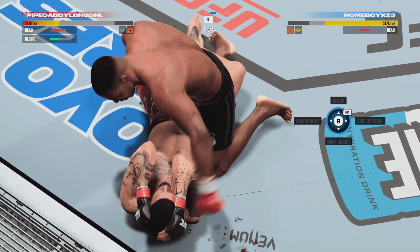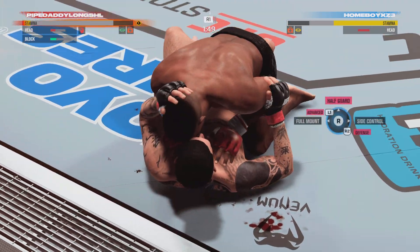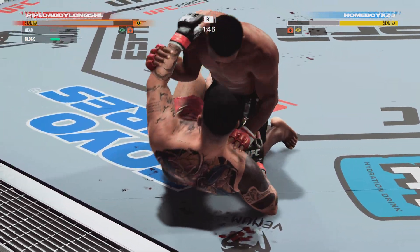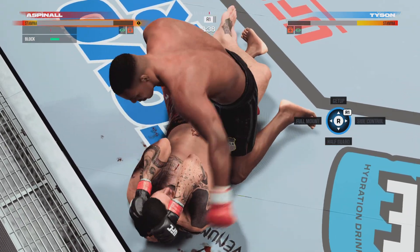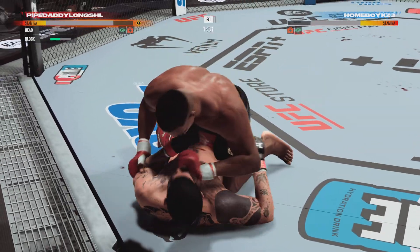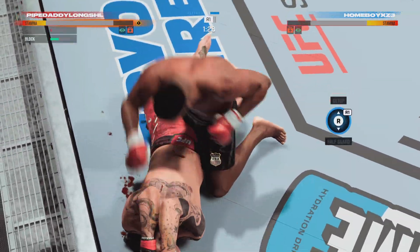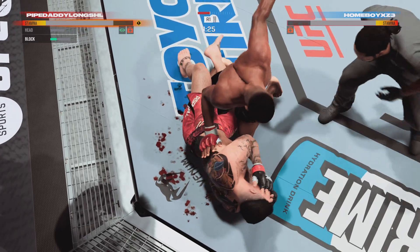Posturing up now, and the ground and pound is on. One, two, three, four. Postures up again and delivers a huge punch to the head. Just a merciless approach here on the ground, continuing to target that cut.